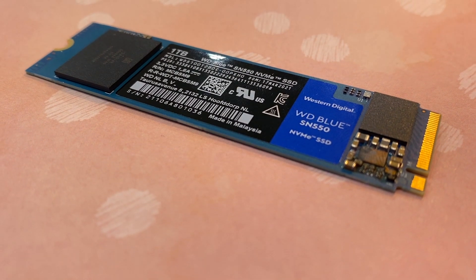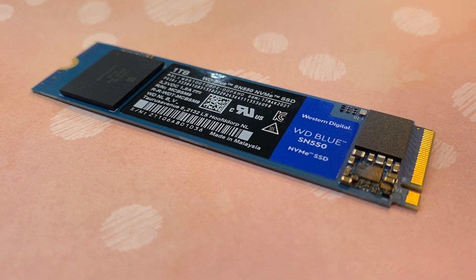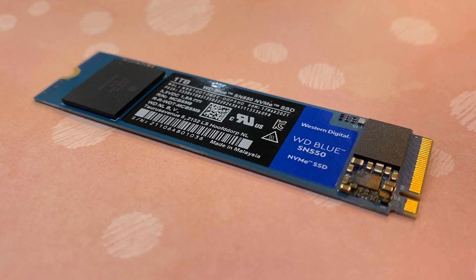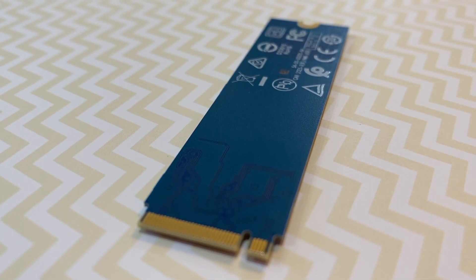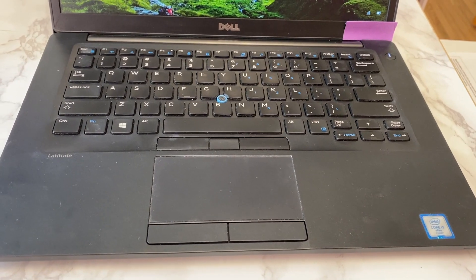One final point on choosing an SSD: because there are no moving parts, it's not going to create as much heat inside your device, and anyone who's ever dealt with a really warm computer on a hot day knows that can also contribute to slowdowns.